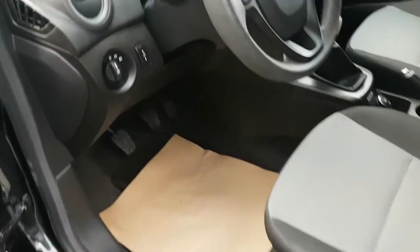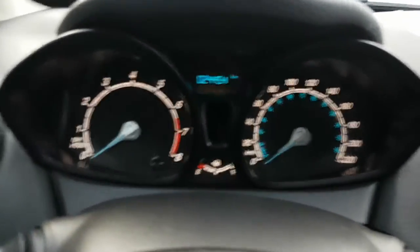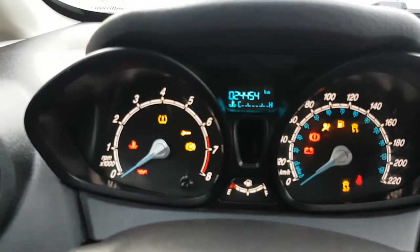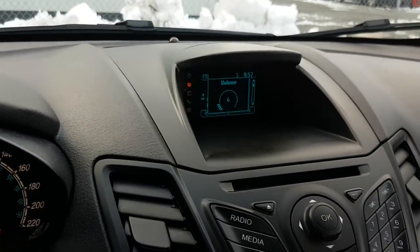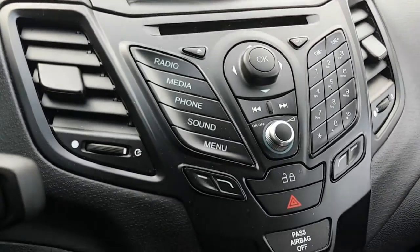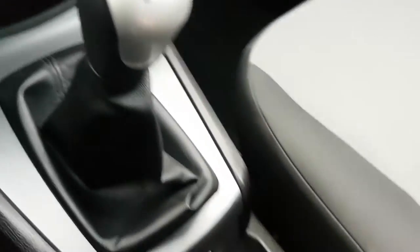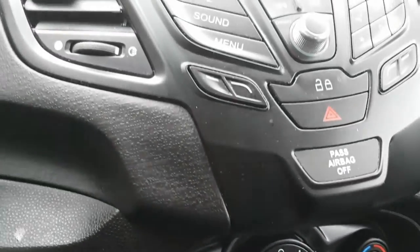Ford touchpad entry, air conditioning, Ford Sync, and optional satellite radio.